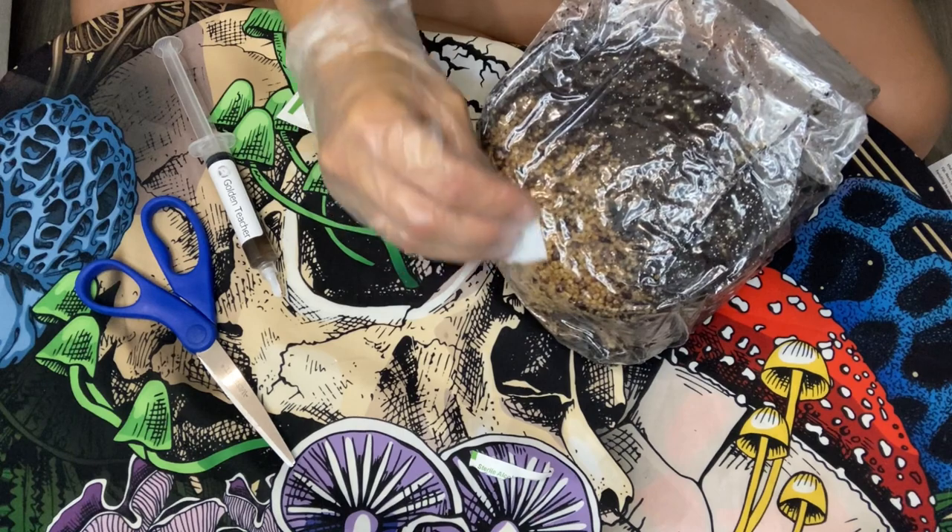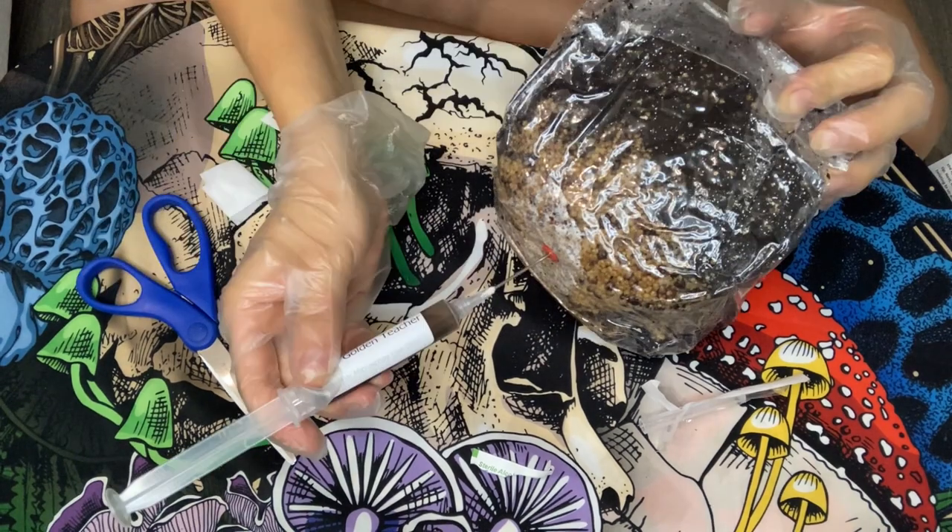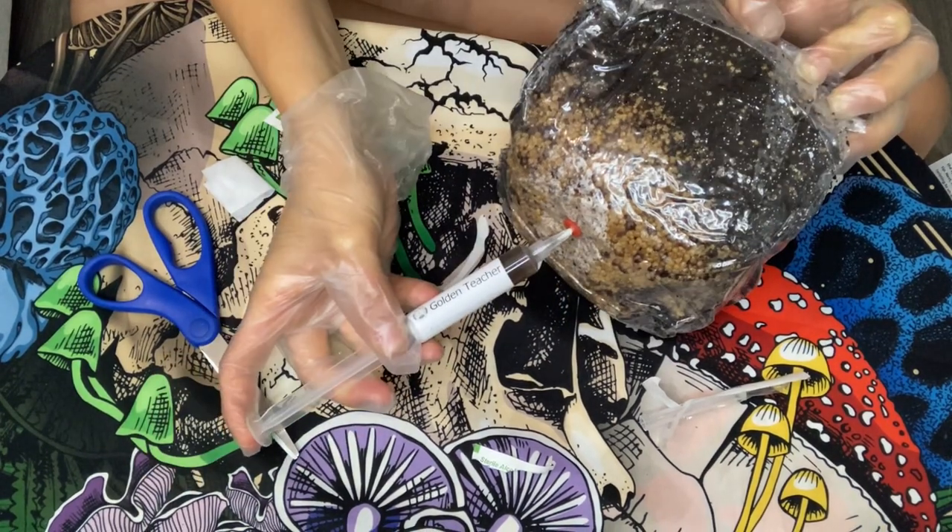I feel I sterilized my mushroom growing area pretty well, but next time I will make sure to take those extra steps to sterilize it even better.